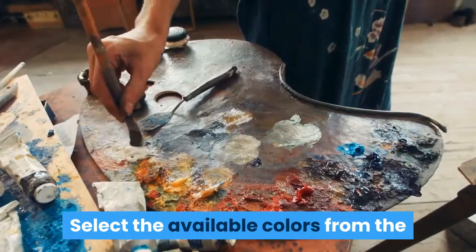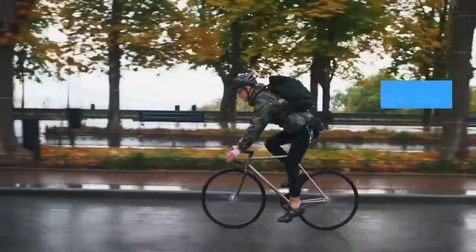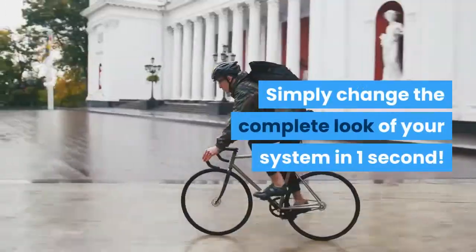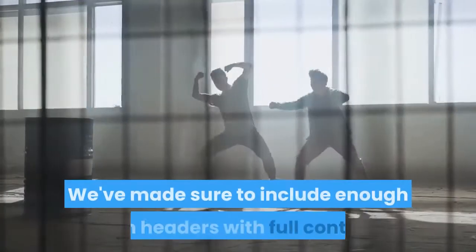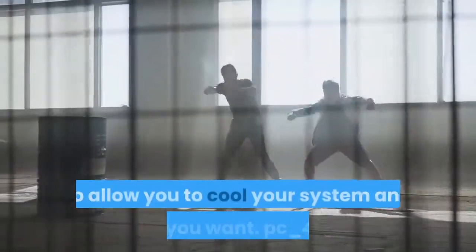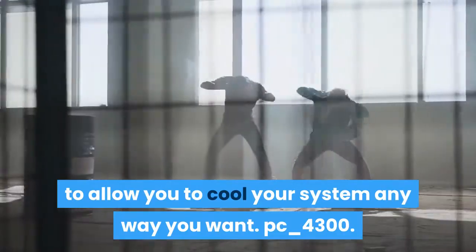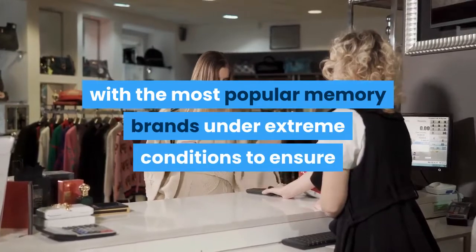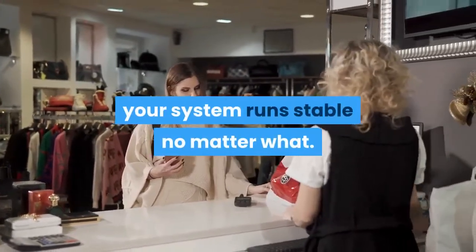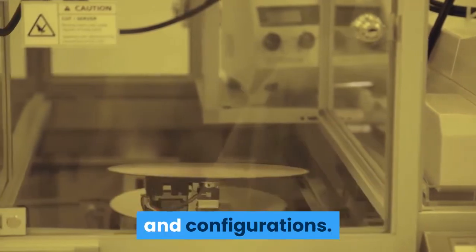Select the available colors from the palette to match your system style, and simply change the complete look of your system in one second. Cooling your PC is essential for reliable performance. We've made sure to include enough fan headers with full control to allow you to cool your system any way you want. MSI conducts thorough memory testing with the most popular memory brands under extreme conditions to ensure your system runs stable no matter what. Memory partners include brands like Corsair, Crucial, Kingston, G.Skill and many more to optimize memory modules and configurations.